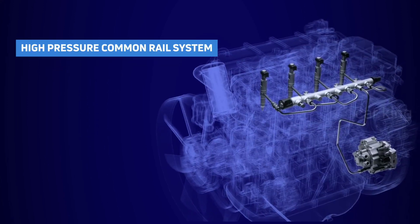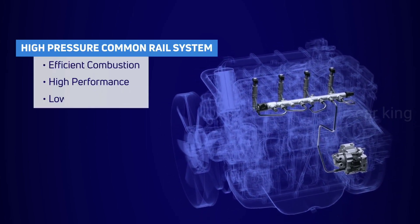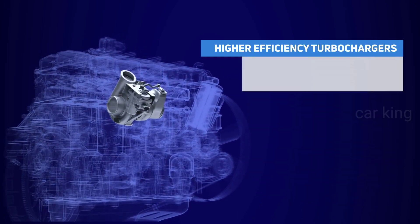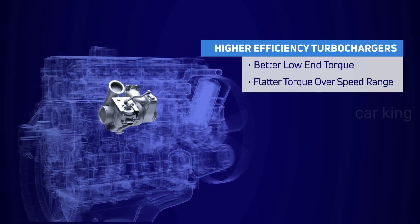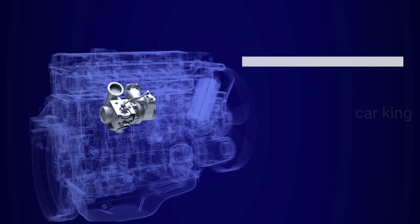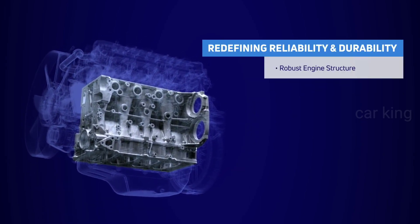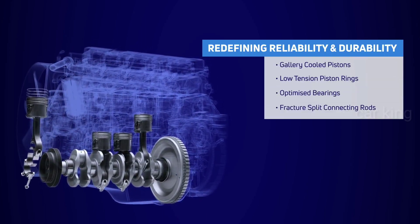Defining high performance coupled with fuel economy — with a high-pressure common rail system it ensures efficient combustion, high performance, and low emissions. High-efficiency turbochargers provide better low-end torque and a flatter torque over speed range. Tuned to perfection with the most refined craftsmanship, it redefines reliability and durability to the next level.